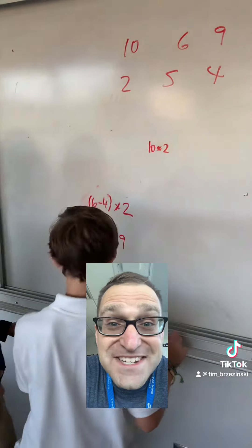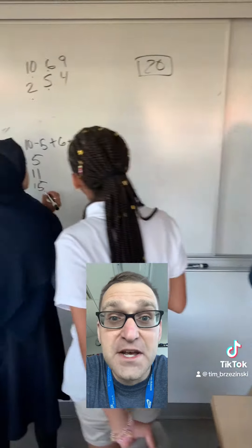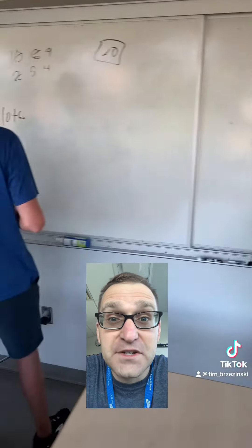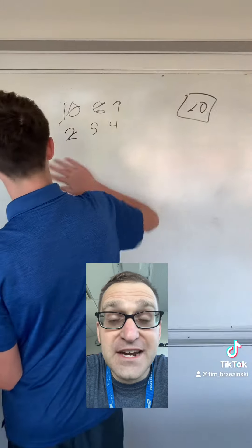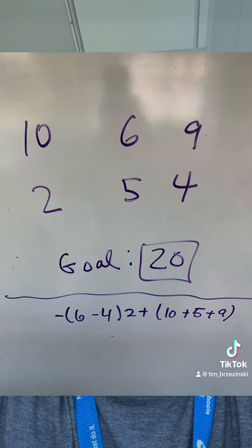Students are given six digits and they have to compose those digits using arithmetic operations — plus, minus, times, divide — and as many parentheses as they want, but they have to construct an arithmetic expression whose value is equal to the goal. If you look at this picture here, we have six digits with a goal of 20.